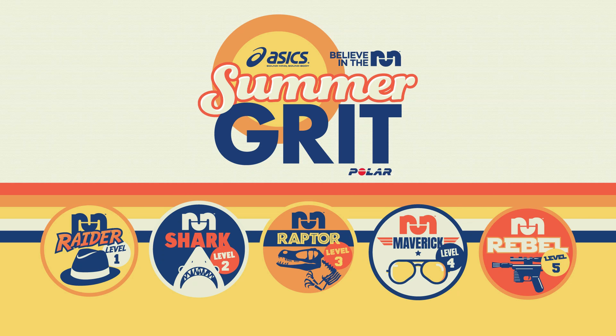We're in the middle of Summer Grit — run a bunch of miles, get some cool swag. Registration link is in the description. It's going to be awesome; we had a great time last summer. We're at 75% full for Grit, so if you want to get in, get in now — you can win prizes and get cool swag.